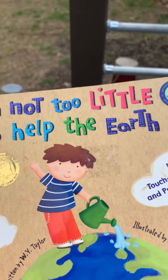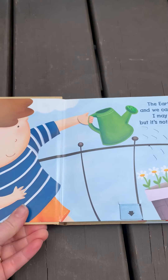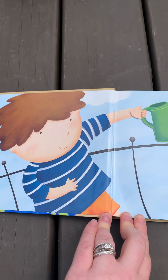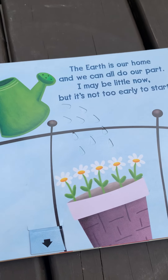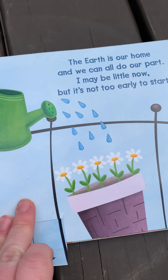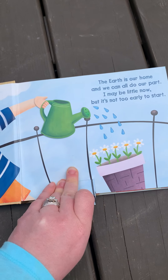I'm going to put my book over here so we can read it together outside today. The Earth is our home and we can all do our part. I may be little now, but it's not too early to start. And the little boy is using his watering can to water the flowers.